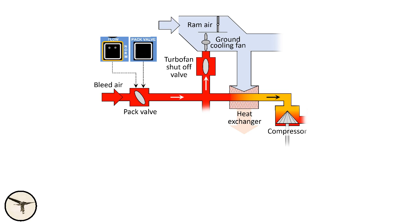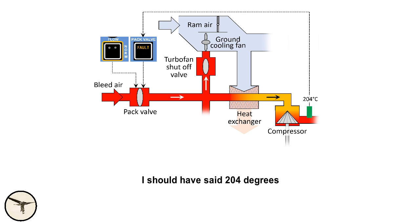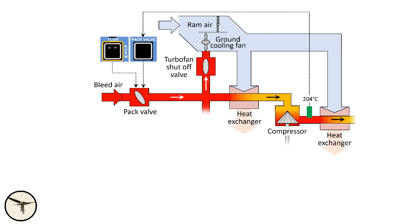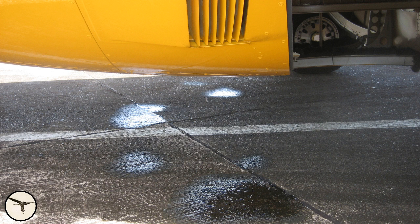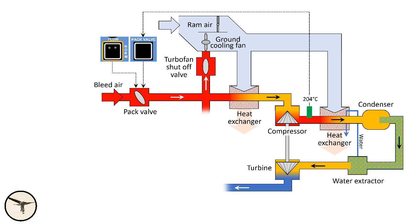Behind the heat exchanger there is a compressor that increases air pressure and with it the temperature — it can reach about 200 degrees again. A temperature sensor triggers a fault light on the pack valve push button if the temperature exceeds 208 degrees, causing the pack valve to close automatically. Then the air passes a second heat exchanger where the temperature drops to about 100 degrees again. Next, the air passes a condenser where the air pressure momentarily drops, causing water vapor to condense. The water is removed in an extractor by centrifugal force and sprayed on the heat exchanger to increase its efficiency. Finally, the air reaches a turbine — the air in the duct turns the turbine, which drives the compressor. Here the air pressure decreases and the temperature drops to about 0 degrees.